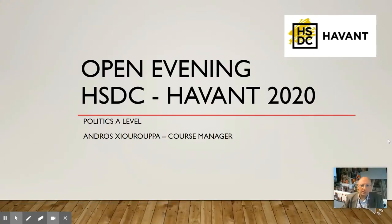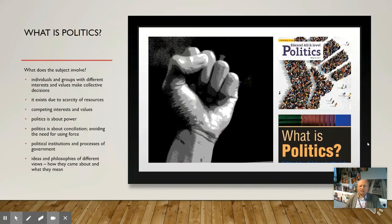Hello, my name is Andros Shoruba. I'm the course manager of Politics A-Level at Havant. Politics is a subject that you might have heard about at school, but probably don't really know what it involves. It involves the study of institutions and people, and how they share or negotiate power, covering things such as the governmental system, the ideas and philosophies of different types of people such as socialists, conservatives, liberals and feminists.